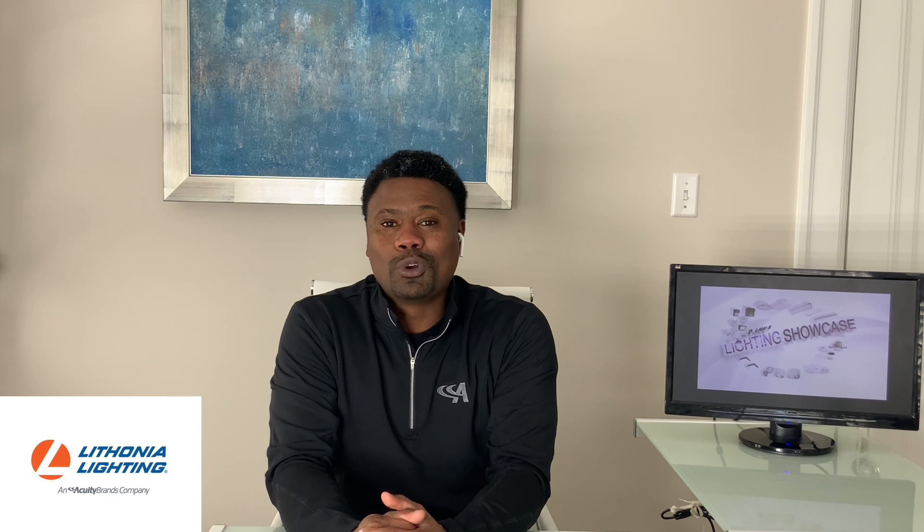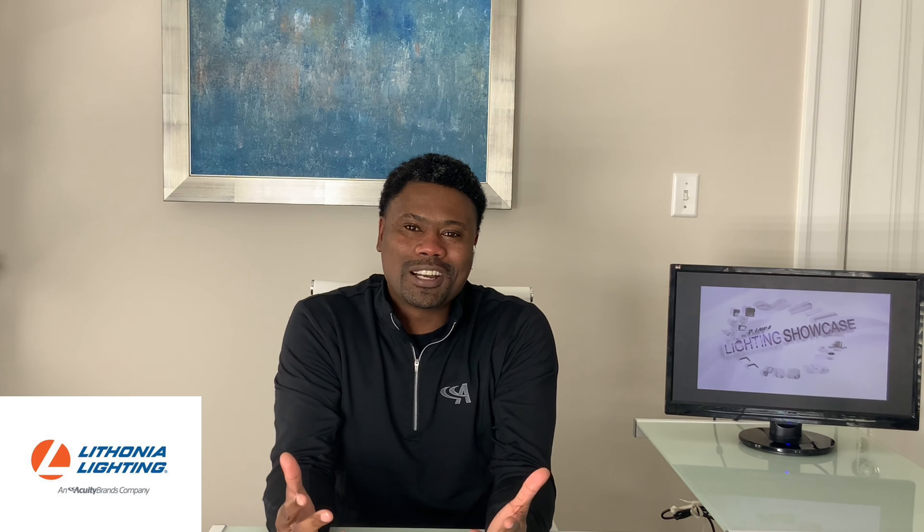Now I know a lot of you have heard that this fixture was coming and have been patiently waiting. Wait no longer — let's get you a sample and let's grow together. Thanks for watching.